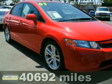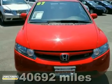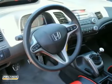Here's a 2007 Honda Civic. You'll just love the two-tone interior and custom wheels. Its many other features include anti-lock brakes and traction control.